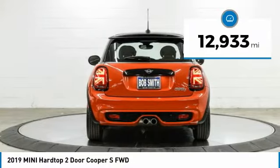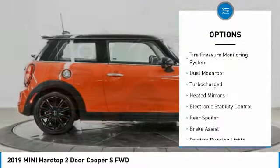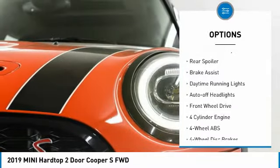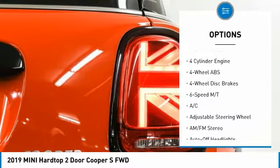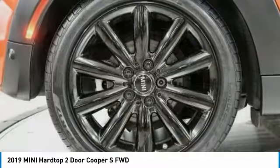This vehicle has less than 15,000 miles. Here are some of this vehicle's great options: tire pressure monitoring system, dual moonroof, turbocharged, heated mirrors, electronic stability control, rear spoiler, brake assist, daytime running lights, auto-off headlights, FWD.